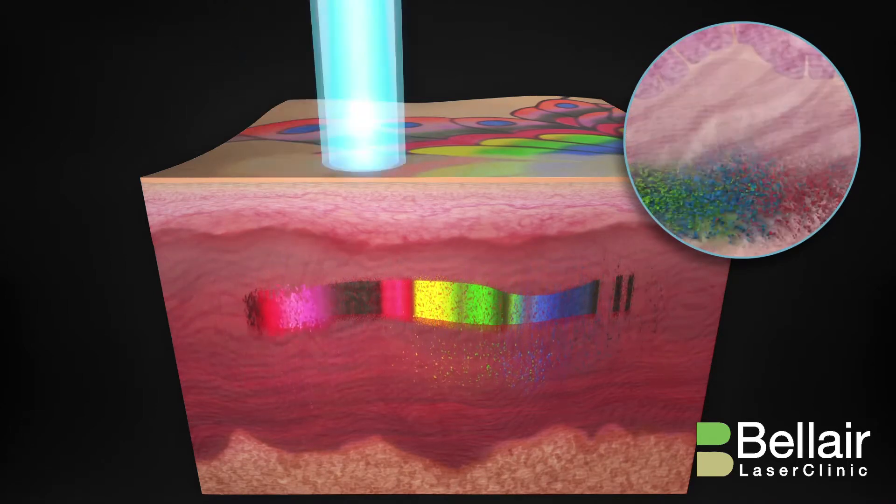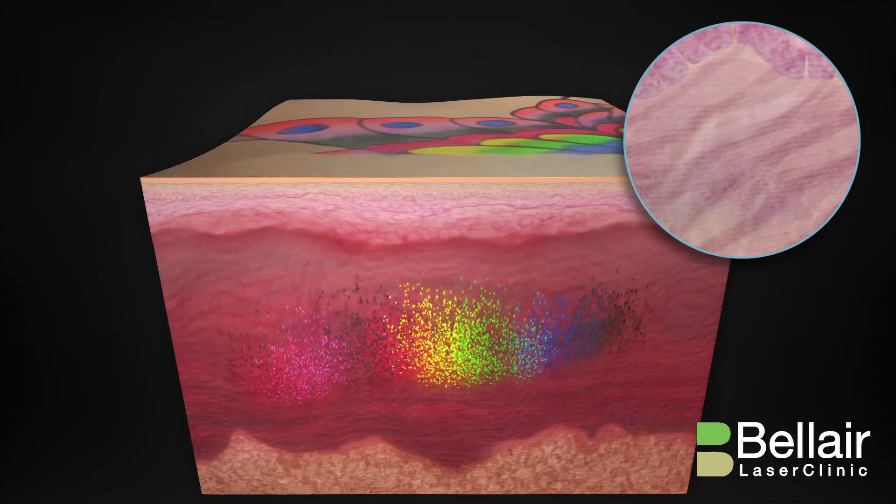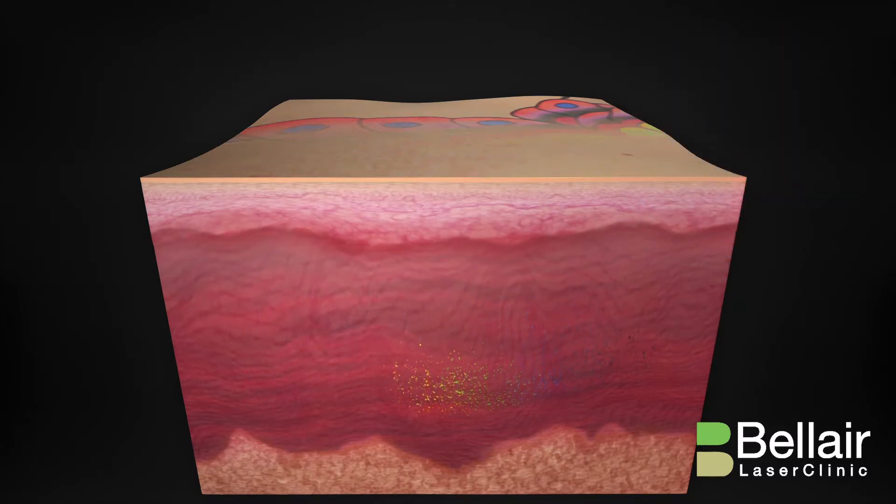the PicoShure pressure wave effectively shatters all tattoo ink into tiny particles that are more rapidly absorbed and eliminated by the body. After a series of short treatments, PicoShure visibly clears tattoo ink without harming the surrounding skin.